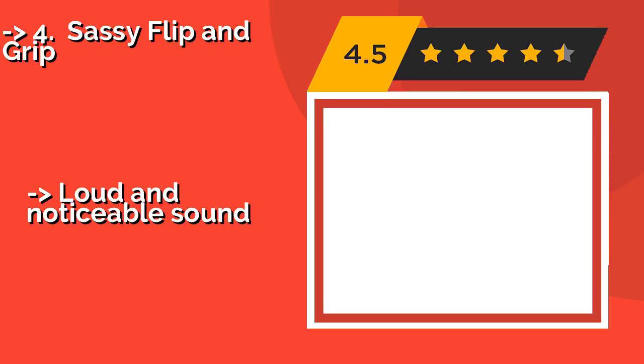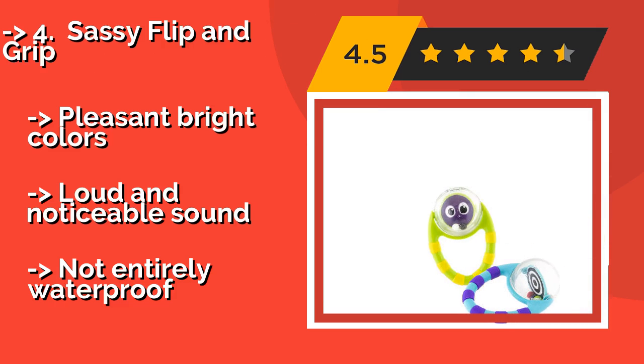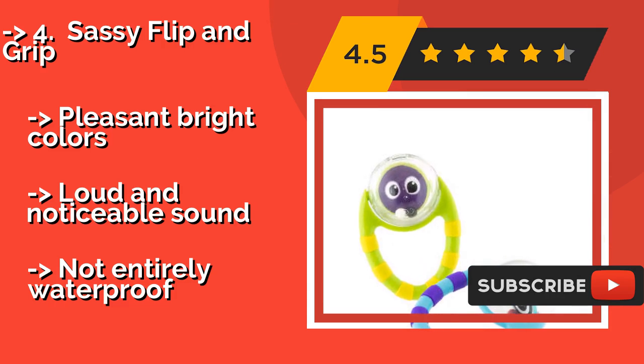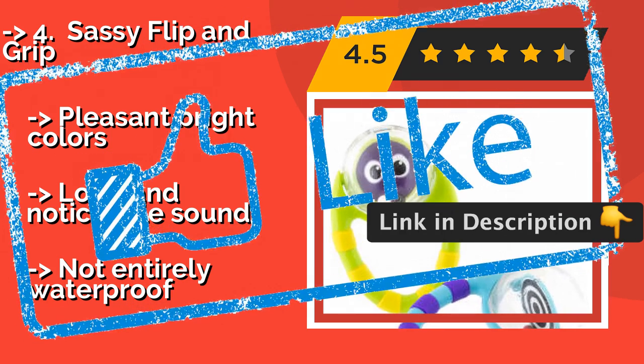Sassy Flip and Grip. The Sassy Flip and Grip is a simple, budget-friendly set of two lightweight ring rattles. Each has a spinning center that will capture your child's attention, while the handles are soft and textured to help develop tactile sensitivity. Pleasant bright colors and a loud, noticeable sound. But it's not entirely waterproof.